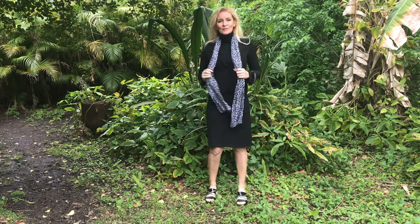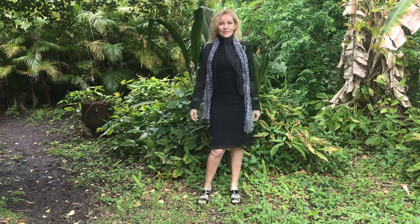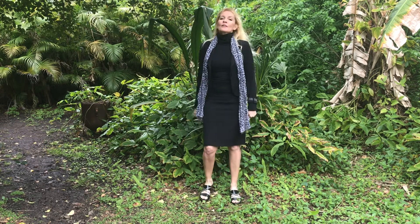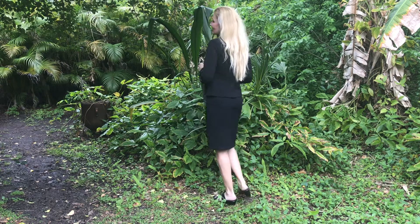This outfit is a lot more classy, with a pencil skirt, a black blazer with some grey on the sleeves, on the wrists. And for my French touch, I added a grey and black scarf.